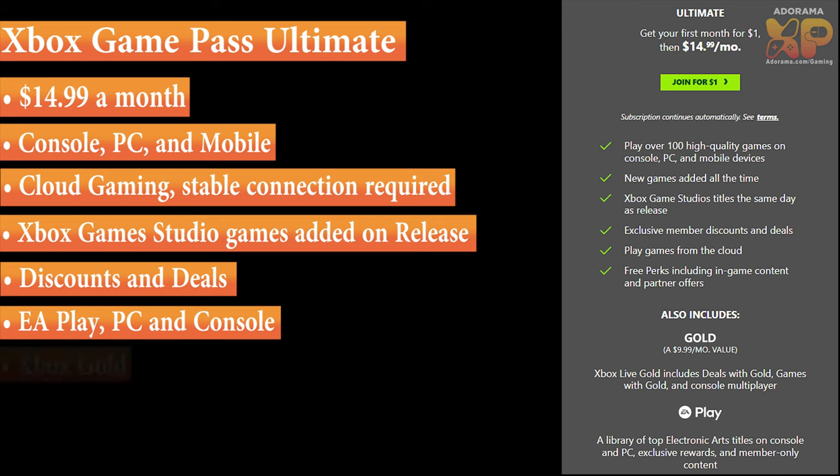You also get free perks including in-game content and partner offers, and it includes Xbox Gold. Xbox Gold is a separate multiplayer plan for playing games online — like Call of Duty, Apex, FIFA, Madden — and it's about $10 a month on its own, but the Ultimate includes it. So for Xbox Game Pass Ultimate, you get Xbox Gold at $9.99 a month, plus all new games from Xbox Game Studios averaging $60 to $80 with tax, all for $14.99 a month. This is the best deal, especially if you like to travel or are away from home a lot — you can play on mobile, on your laptop, or on an Xbox console like the Xbox Series S.